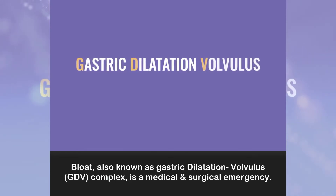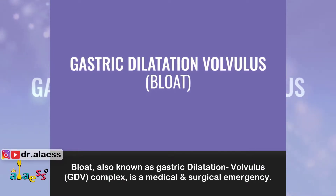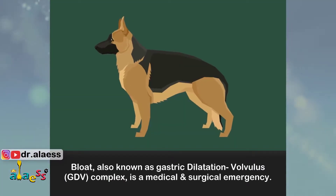Bloat, also known as gastric dilatation volvulus, or GDV complex, is a medical and surgical emergency.